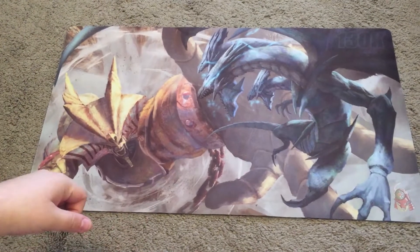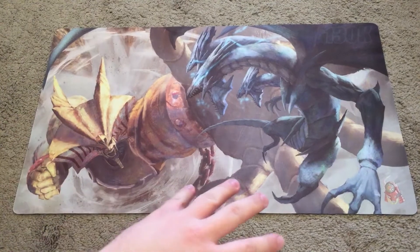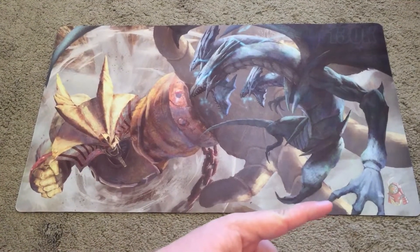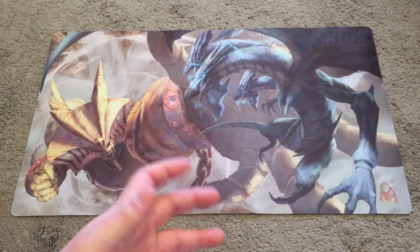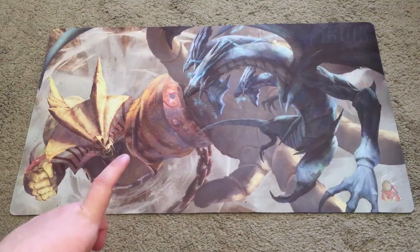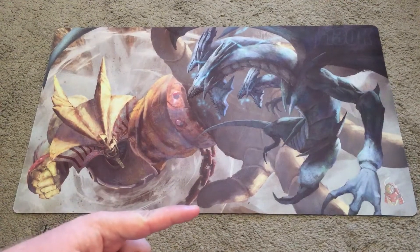Hello everyone and welcome back to another episode of Skyscape TCG. First things first, you're going to be seeing this awesome game mat, and this is brought to you by Team Samurai X1. I am just letting you guys know about this amazing play mat right here — I actually got this, and it's a limited edition play mat for 130,000 subscribers for Team Samurai X1.